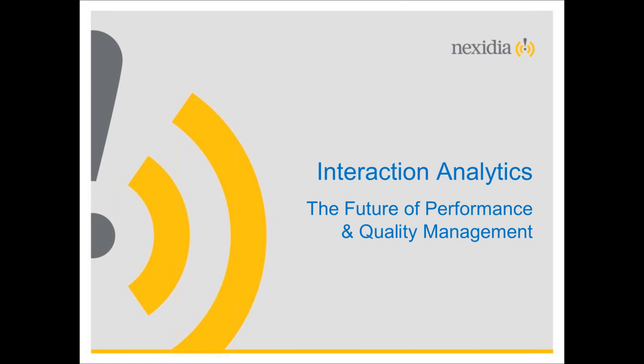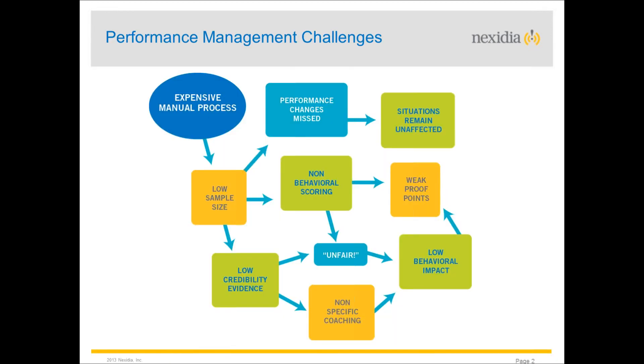Simon will try to lead on from the poll and talk about how technology can play a part in the future of performance and quality management — in particular, the role of speech and interaction analytics. From the P&Q roadshow events, one overwhelming core challenge for most organisations is that they have a very manual and expensive call evaluation process that takes a huge amount of time.